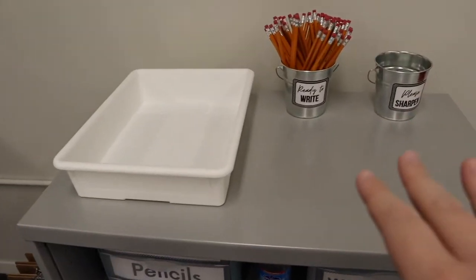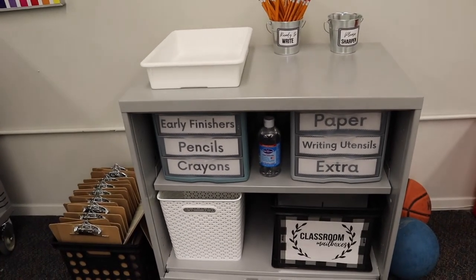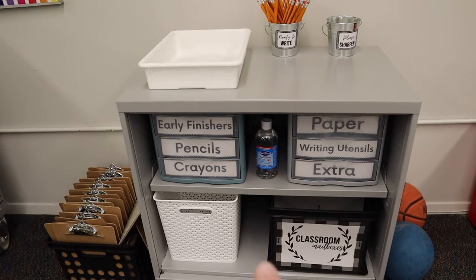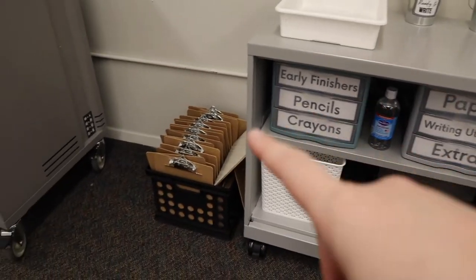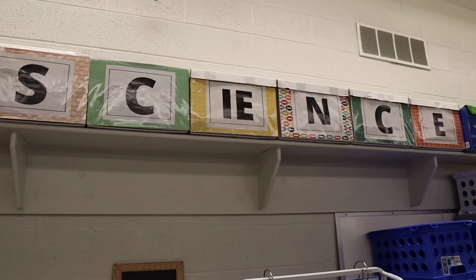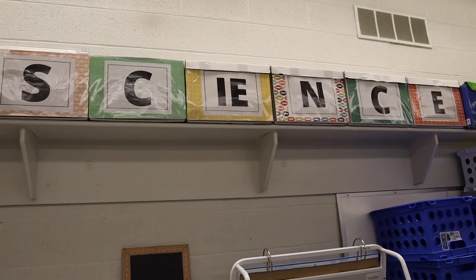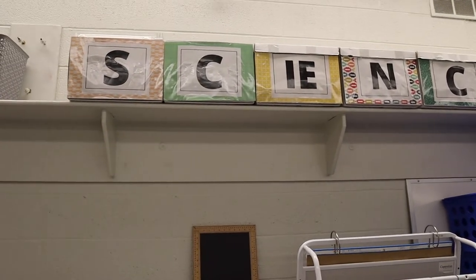Up top I have these pencils and a turn-in tray — I'm not really sure totally yet. My classroom mailboxes, which is currently empty. I have some clipboards over here. I got my science boxes covered and labeled so now it's not so ugly.